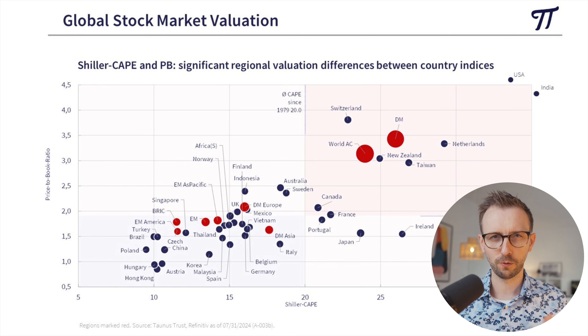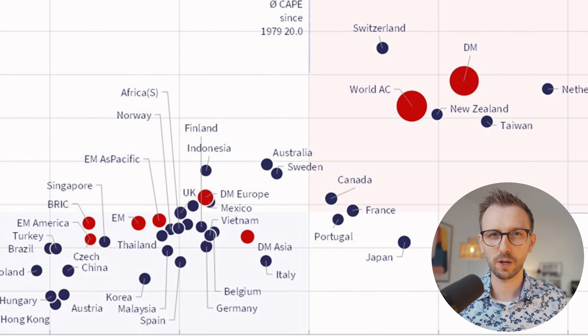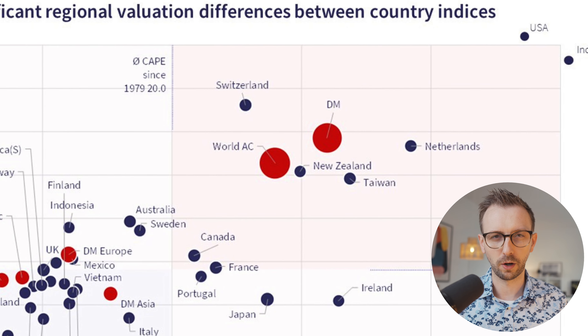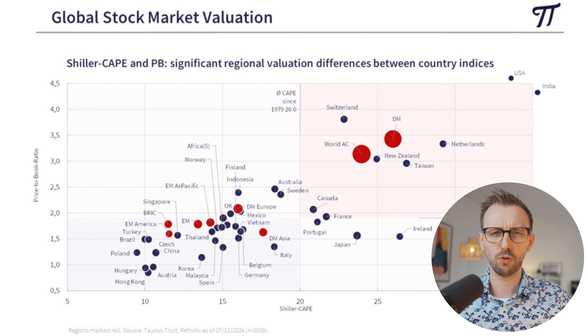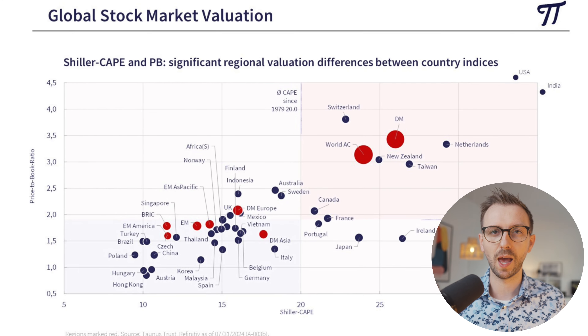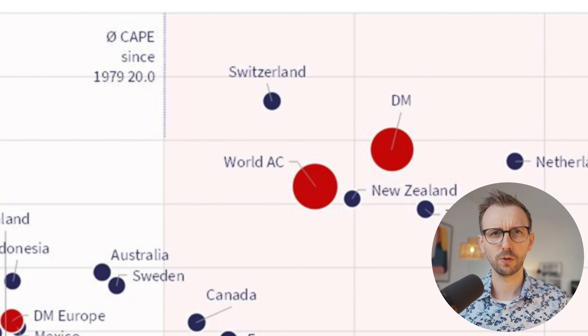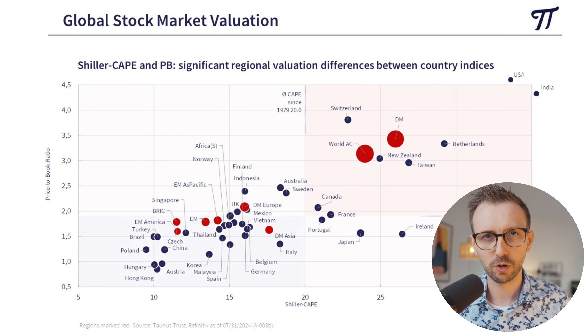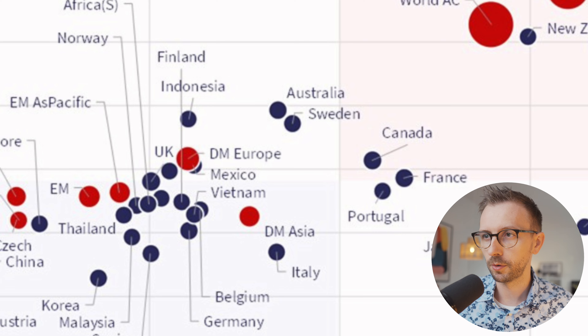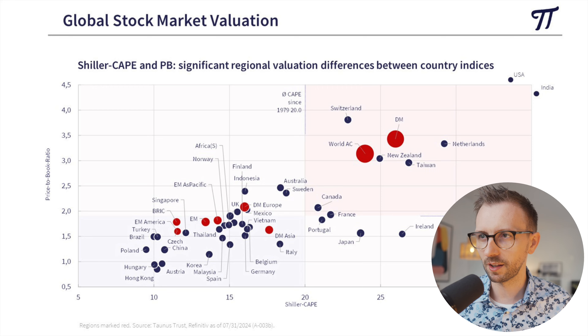First of all, you see blue and red dots. The dark blue dots represent the valuation of individual national stock markets, whereas the red dots represent indices — DM stands for developed markets, EM stands for emerging markets. There's also a big red dot called World AC, which is a world index, plus dots for developed markets in Asia, developed markets in Europe, the BRICS region, and emerging markets in America.